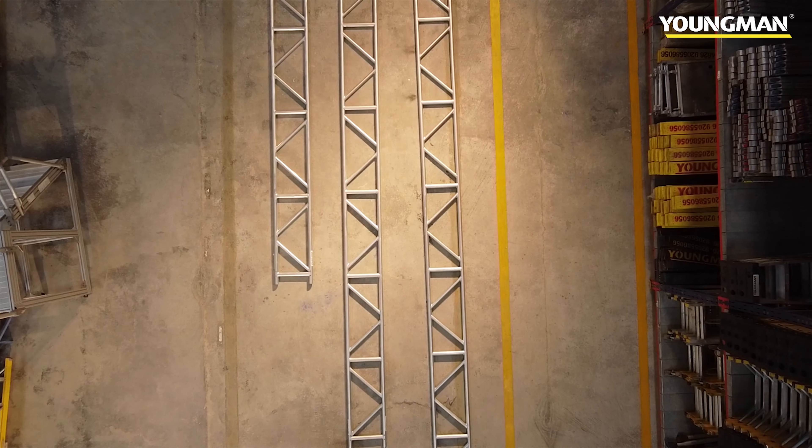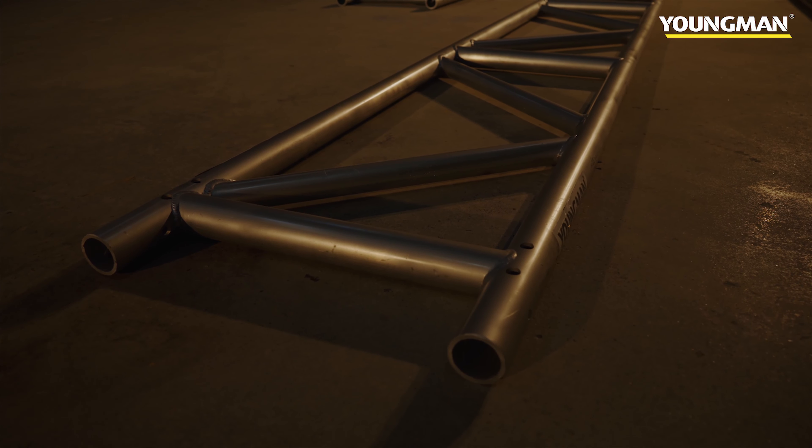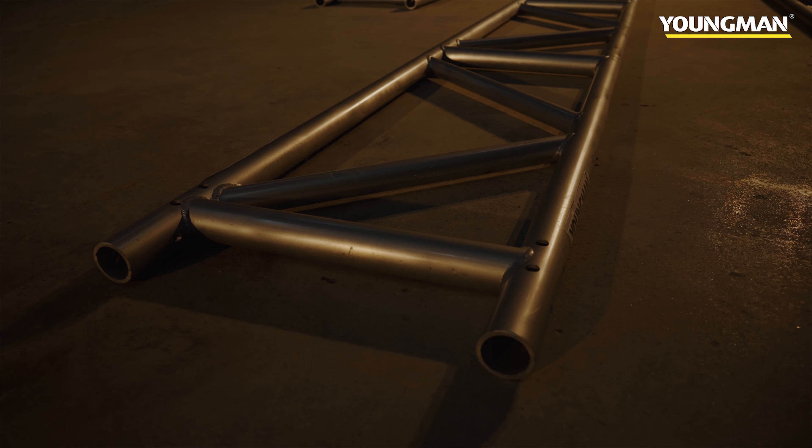They are extremely easy to handle, to store and also to transport, and this is because they are made from aluminium rather than steel.